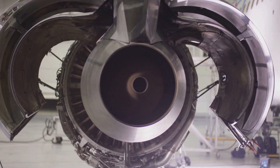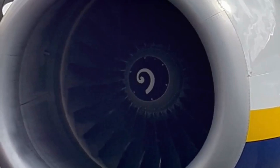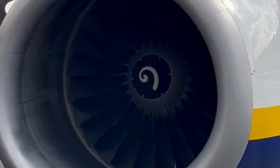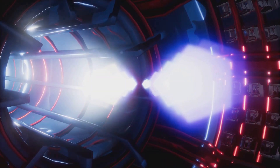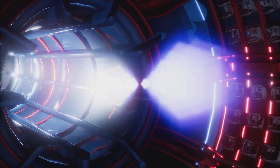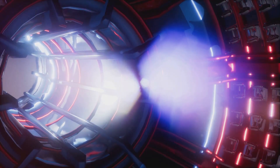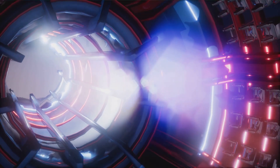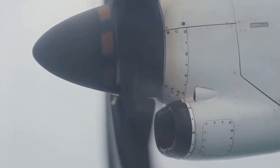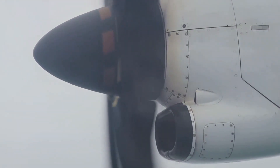The hot gas expands through the turbine, which extracts energy from the gas. The turbine-driven fan at the front of the engine accelerates a large volume of air, producing a significant portion of the engine's thrust. The fan air is directed through the bypass duct, which surrounds the core engine. The hot gas from the turbine is then accelerated through the nozzle, producing a high-velocity exhaust that generates additional thrust.